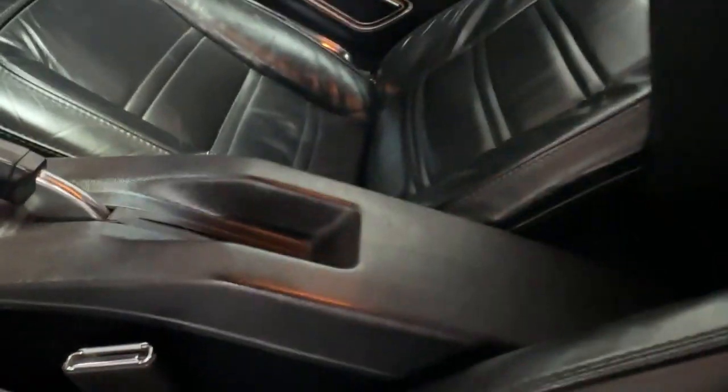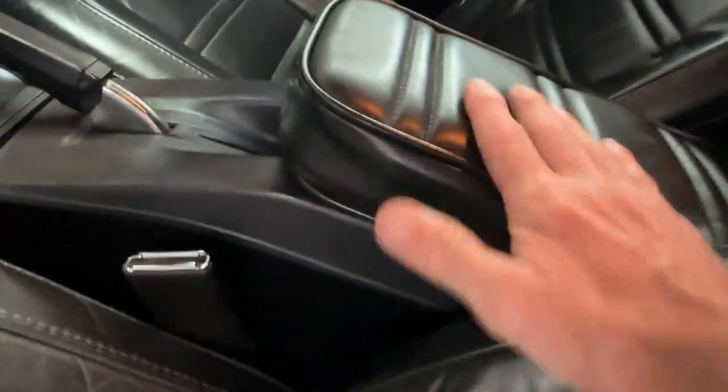The seats are the original OEM style. I don't know if at some point they were recovered or replaced, but they are in awesome shape — no rips, no tears, and they are super comfortable to sit in, in black leather just as they came from the factory. Looking inside, there's a center console with the padded armrest that these Corvettes have.